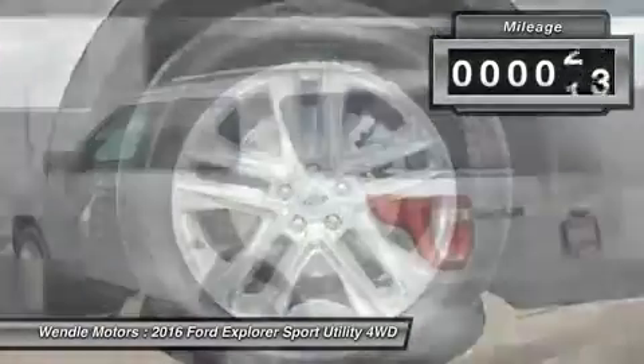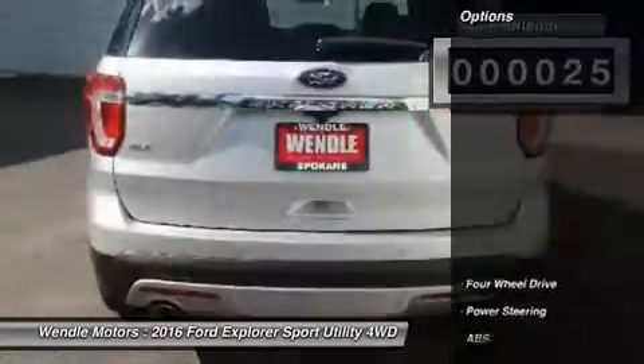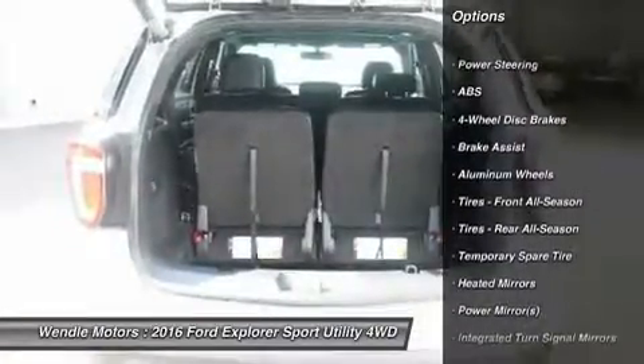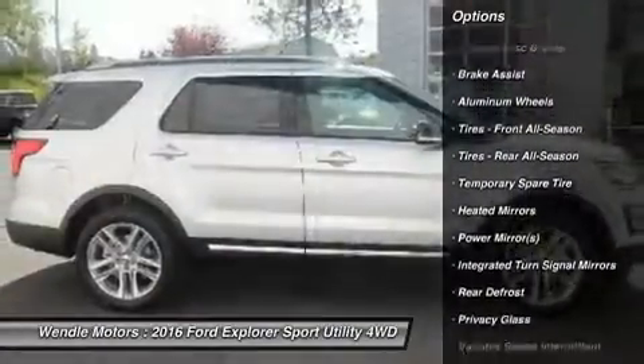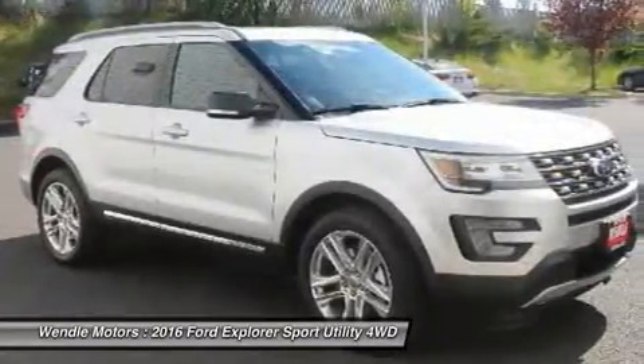This Ford Explorer XLT comes with great features including backup camera, Bluetooth, third-row seating, satellite radio, parking sensors, four-wheel drive, keyless start, multi-zone air conditioning, rear air conditioning, and automatic headlights.